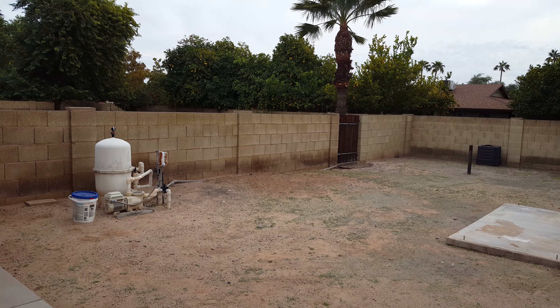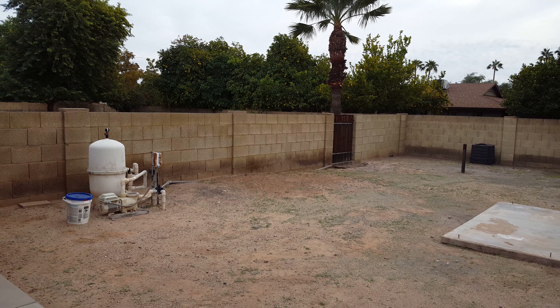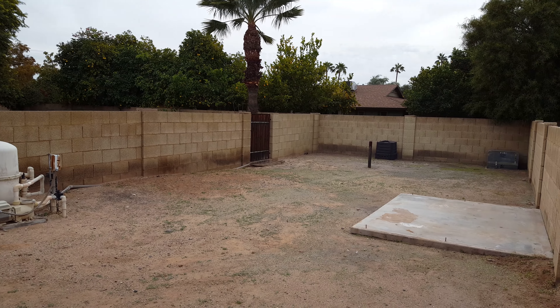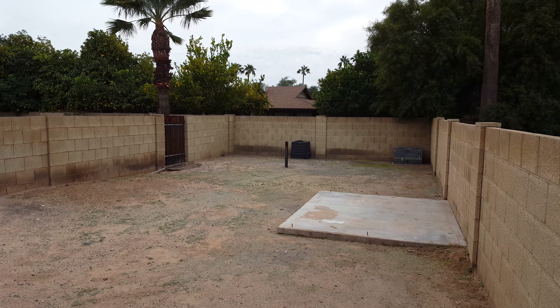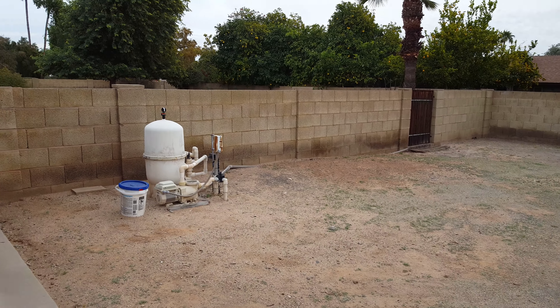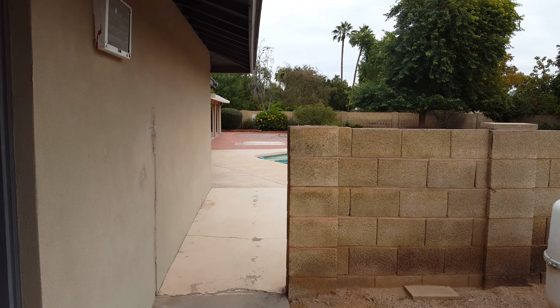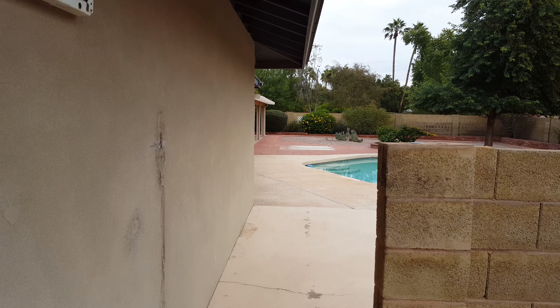Hello everybody, Ryan Mills with another episode of Mills in a Minute, back here at the remodel home my wife and I purchased. Just wanted to show you what you can get with some of these older homes. This is on a very large lot — I've got to figure out what I want to do with the backyard here. Right now I'm more focused on the inside of the house, but it's just got a huge lot.